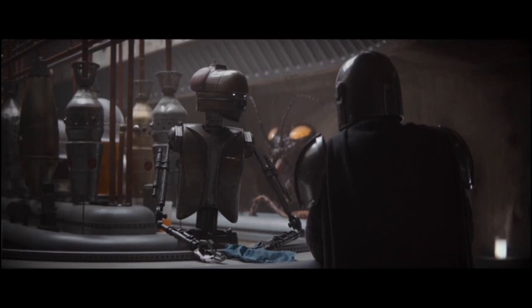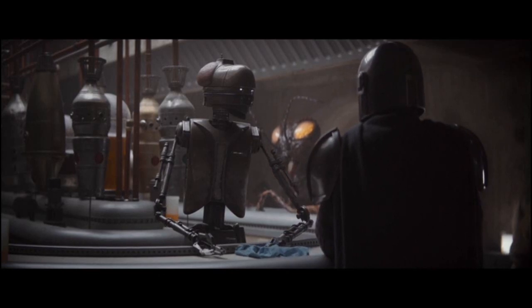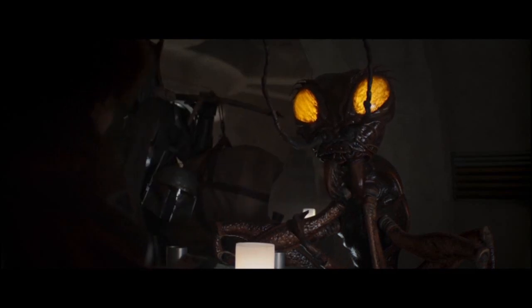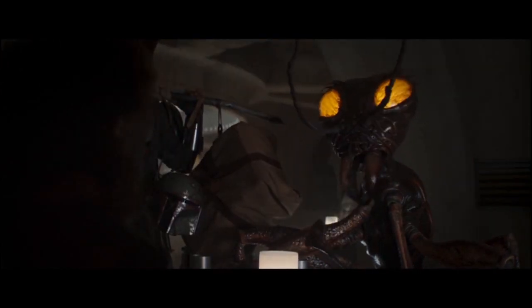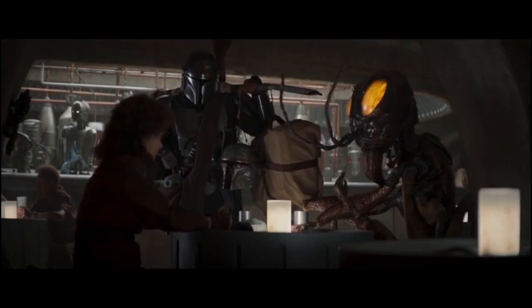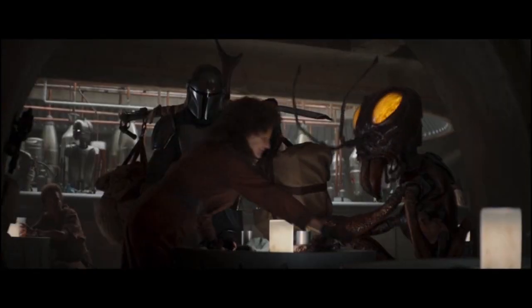Then Dr. Mandible — probably one of my favorite background aliens from the series. Seen briefly in season one in the background of the bar and then brought back interacting with Peli in season two. A really good insectoid species with giant eyes. No, I don't think that's his real name — Peli just made it up as a nickname. Really cool with some spindly legs and massive antennae as well. I hope we see more of him.